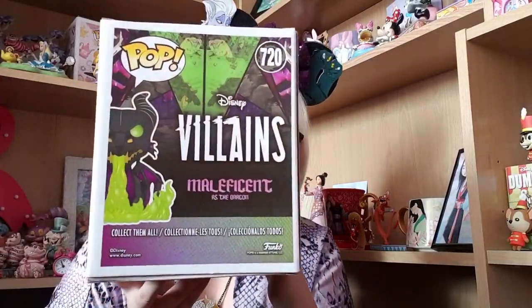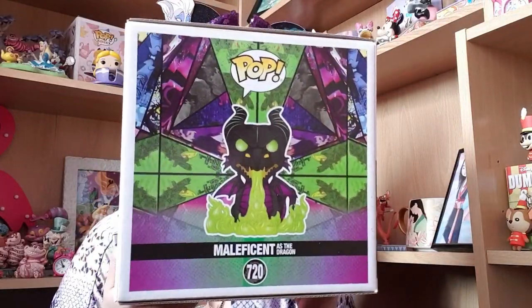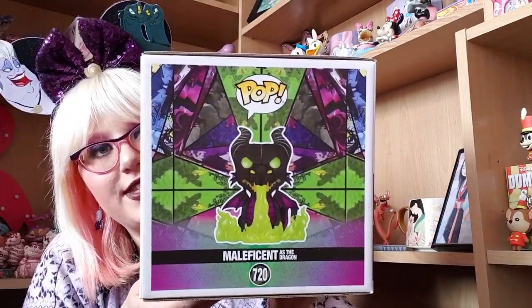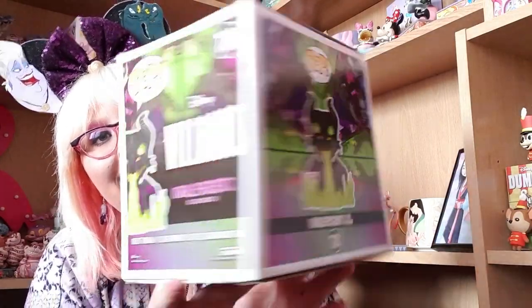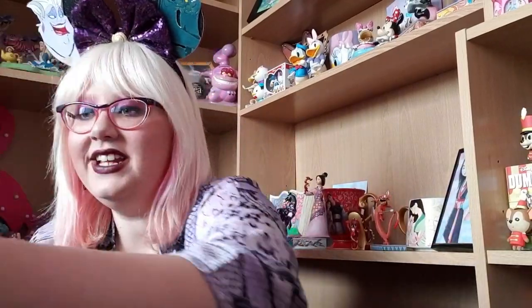Here you've got the details of the wings which are super cool, you've got the scales, you've got the tail — all the details on this are absolutely perfection. Such an insane looking Pop, I love this so much. Definitely one of my favourite villain items I own. I actually have the box, and the box has the most stunning artwork I've ever seen. I love all the bright colours.